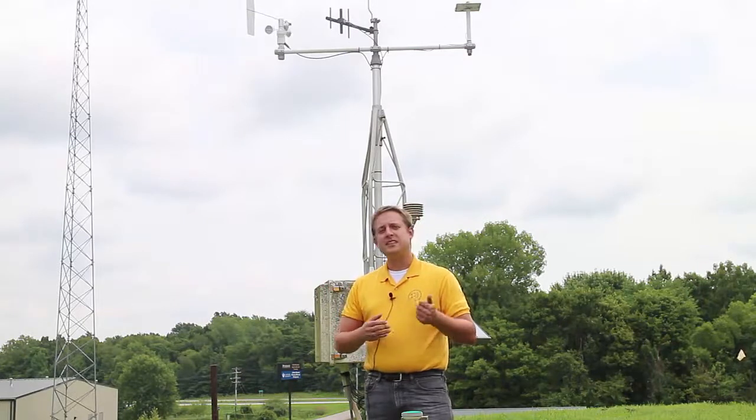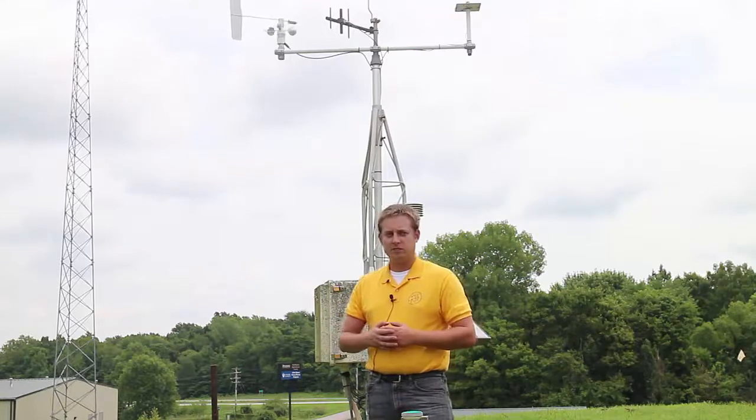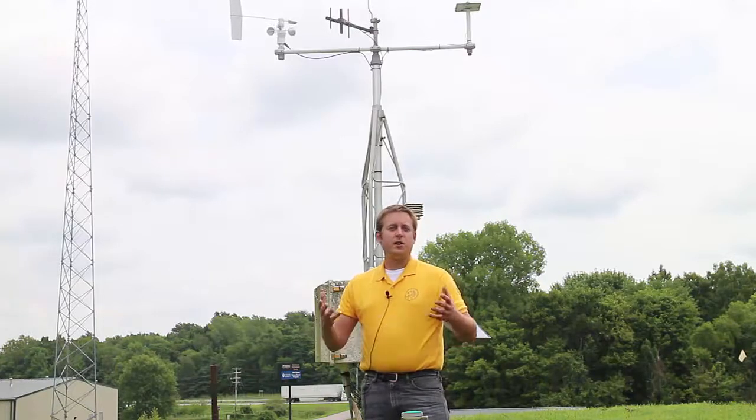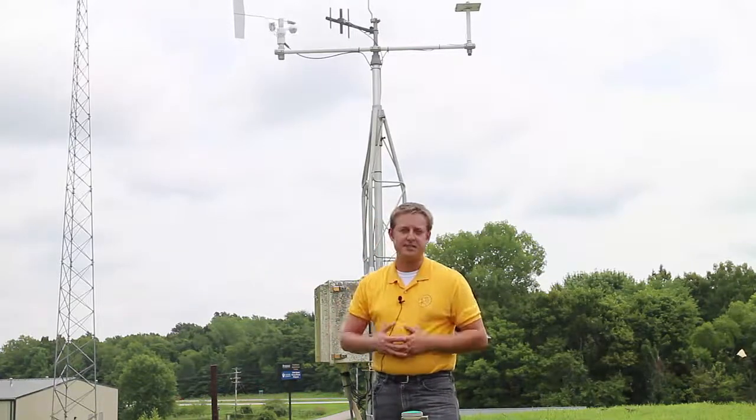The advantages of a personal weather station are that you generally have a more accurate reading of whatever weather variable you would like to measure. You also have a chance to fix things if you notice that they go awry because you have physical instrumentation.